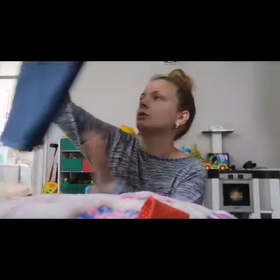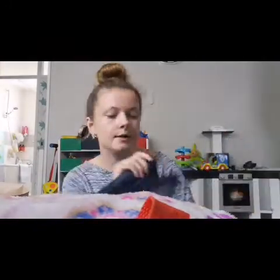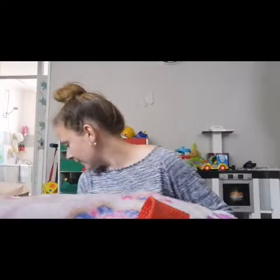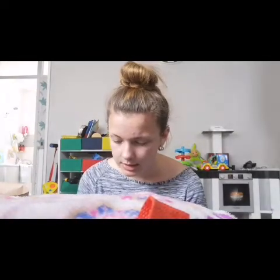I also got a bath towel for £3.50 in dark blue, and a light blue one — I was going to get pink but it was too bright for the bathroom. All together I spent £31 in Primark.